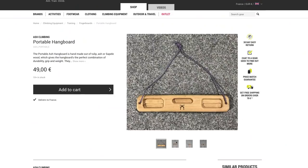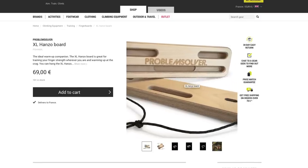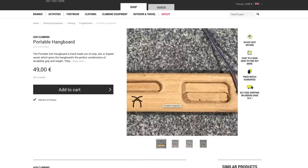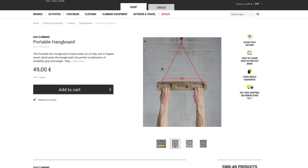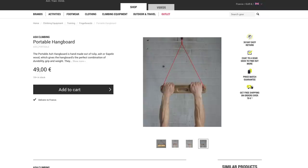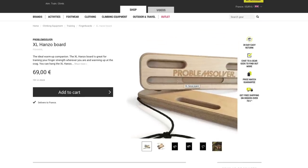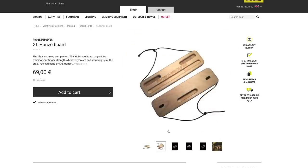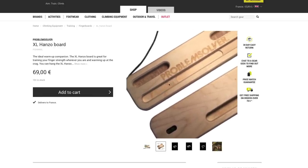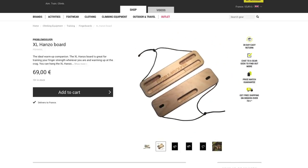Let's look at the small but mighty Ash Climbing Hangboard and the Extra Large Hanzo. Ash Climbing is based out of Sheffield in the UK and they work with Tulip, Ash, or Spellwood to create these boards. With 15mm and 20mm options and a flip option for more 20mm holds, this is a great lightweight solution. Meanwhile the Problem Solver Hanzo Extra Large offers slightly larger holds than the standard Hanzo board, with 25mm, 21mm, and 17mm options — there's a finger slot to fit everyone. The wood feels lovely on the fingers as well.